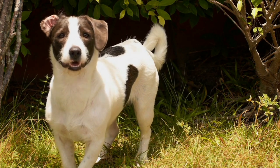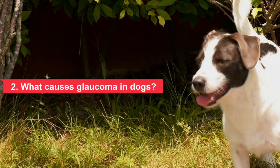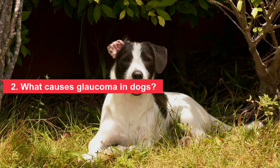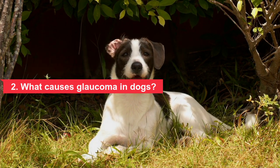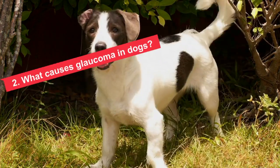Two: what causes glaucoma in dogs? Glaucoma is caused by blocked drainage of the aqueous humor from the eye. There are several eye conditions that cause secondary glaucoma, including: eye inflammation, lens dislocation, eye tumors, eye trauma, and cataracts.